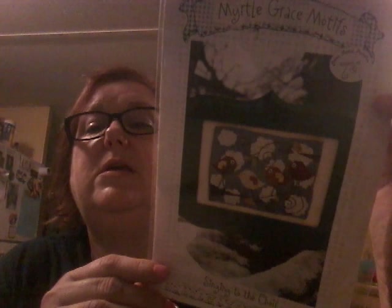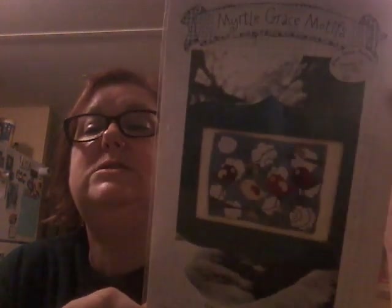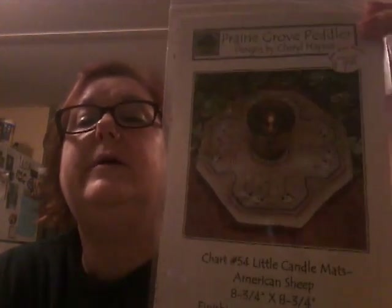The other one I got is the Meow Flip It by Lizzie Kate. And then this one was just so cute — they're little birds. It's Myrtle Grace Motif, called 'Singing to the Choir.' That is just so cute. And then I really like these little candle mats by Prairie Grove Peddler. This one's American Sheep. I have a sheep fetish — yes, I know, I'm addicted. I love little sheep.